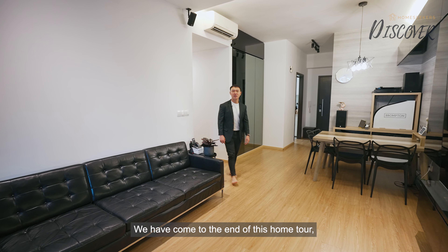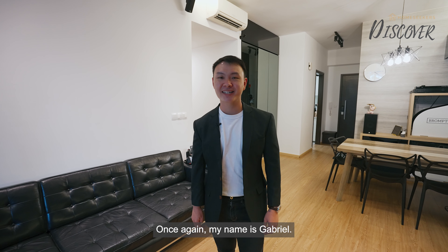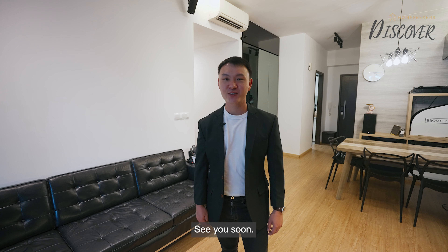We have come to the end of this home tour. If you are interested in this unit, do contact me for an exclusive viewing. Once again, my name is Gabriel — see you soon!